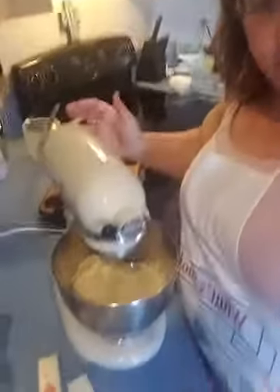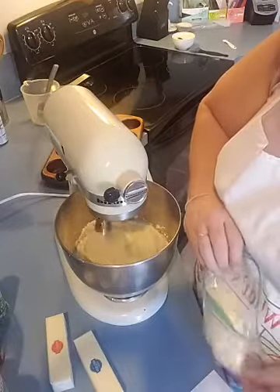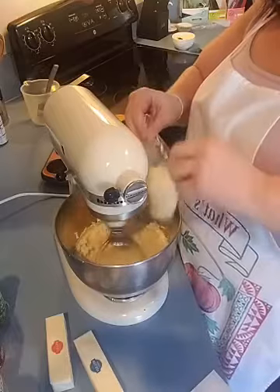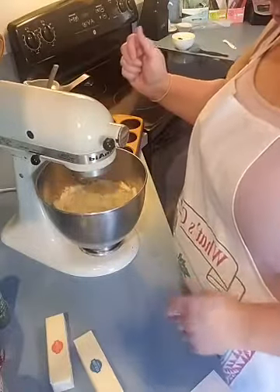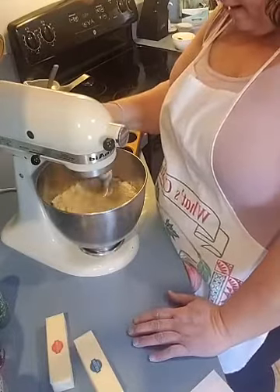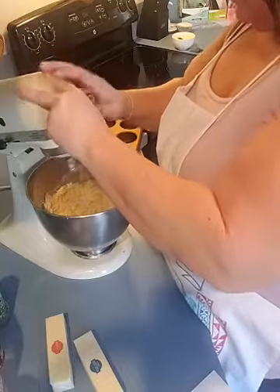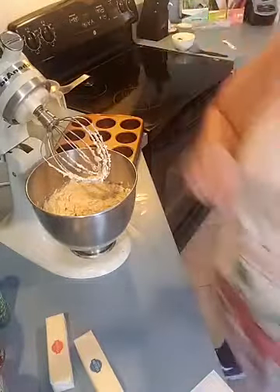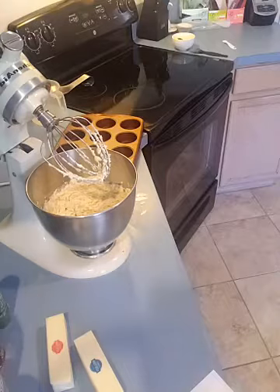Now the batter is good and mixed — let me turn it so you can see. This is where I mix in my cheese. I add the cheese right into it and give it about another minute to mix in. This recipe is fairly quick — it doesn't take hardly any time at all. It takes about 20 to 30 minutes tops, and it cooks in 10 to 12 minutes depending on your oven.